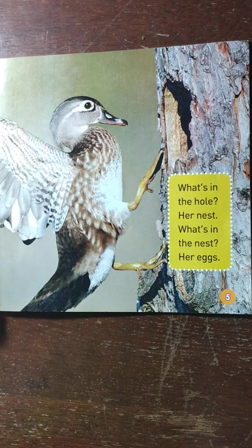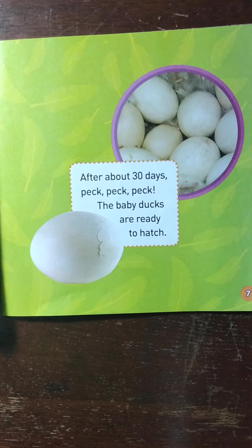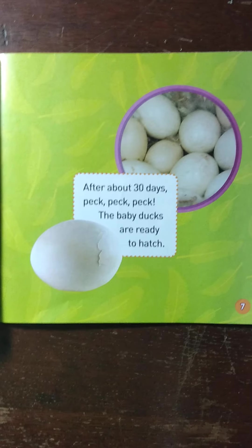Day and night the mother duck sits on the eggs to keep them warm. Inside the eggs baby ducks are growing. After about 30 days — peck, peck, peck — the baby ducks are ready to hatch.